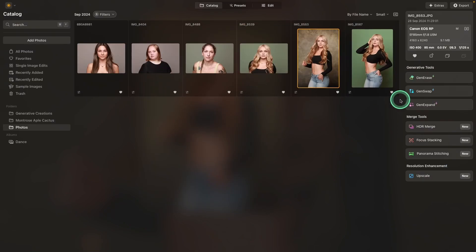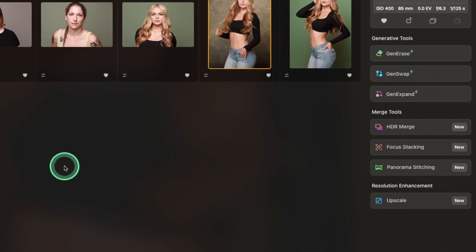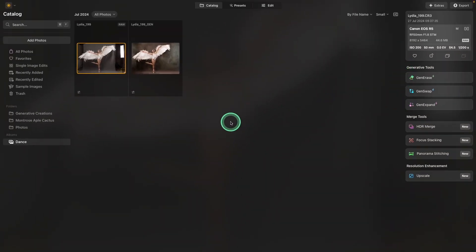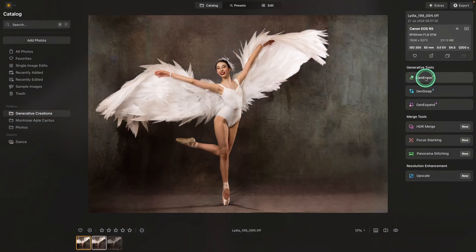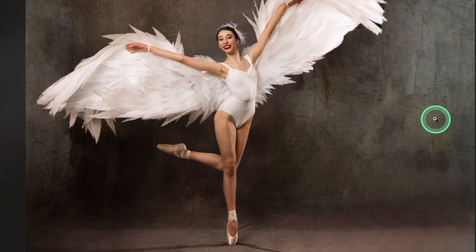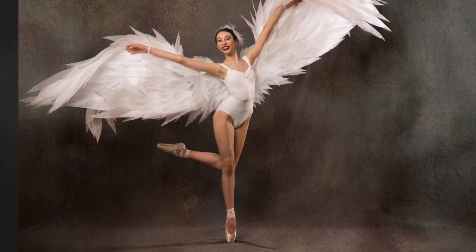The last advantage Luminar Neo has is their Gen Erase, Gen Swap, and Gen Expand tools, and each of these has been updated with the new fall release. For example, with an image where I went way off the background and had my backlights in the shot, last year's version of Gen Erase cut off some of the wings — it did a decent job. But the new Gen Erase is even better.